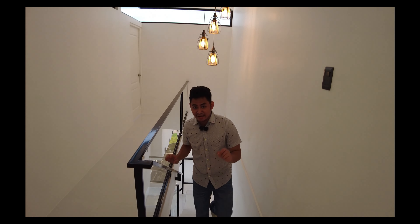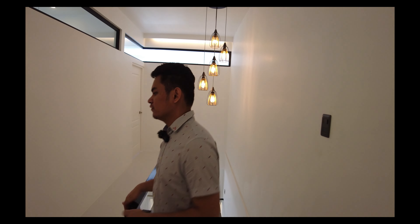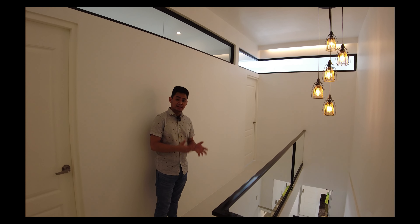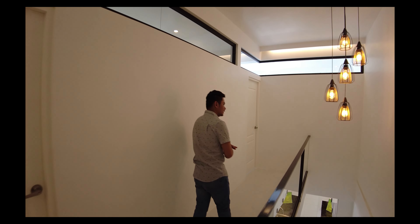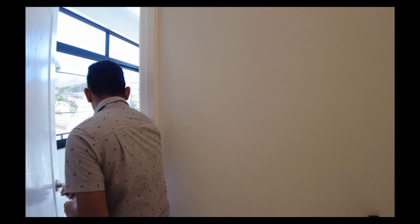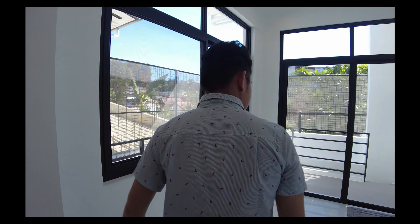Now we are here on the second floor. On the second floor, you have your three bedrooms including your master's bedroom, and in every bedroom you have your own toilet and bath, to fully maximize the space of your floor area. This is the first bedroom we have in this house.